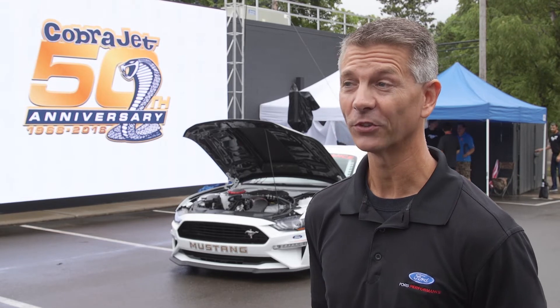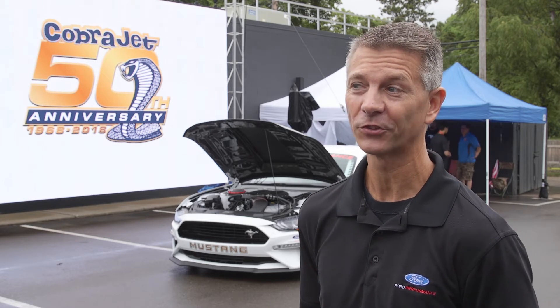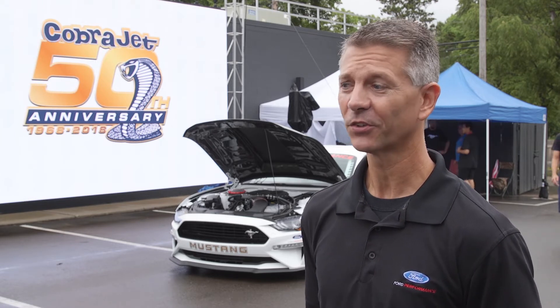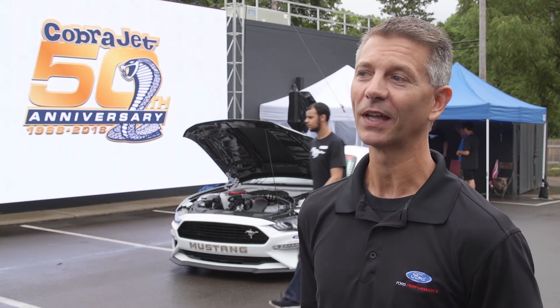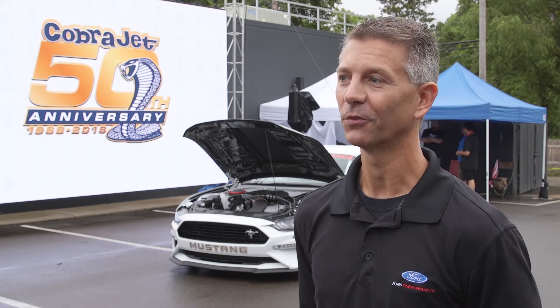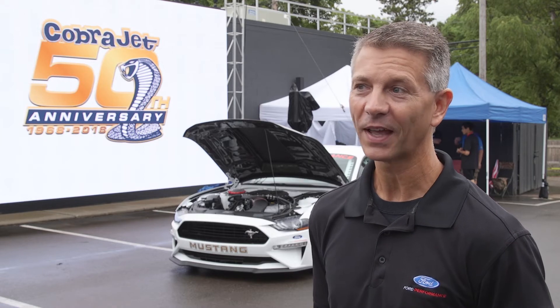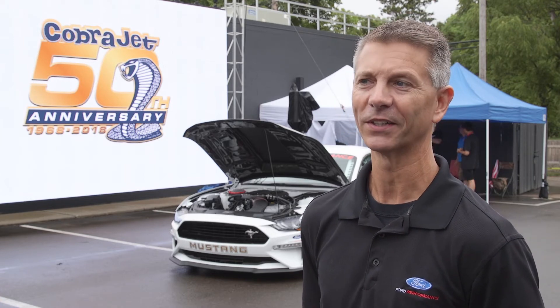I'm really excited about the 50th anniversary Cobra Jet. Lots of great new features from nose to tail on this thing — the 5.2 liter engine with a 3 liter Whipple Supercharger Gen 5. Lots of great features inside the car: the new 750 spec safety cage, low rolling resistance brakes, revised dampers, race pack data system. Just tons of great new features. It's so powerful and so fast that it actually required us to put a parachute on the back of it.